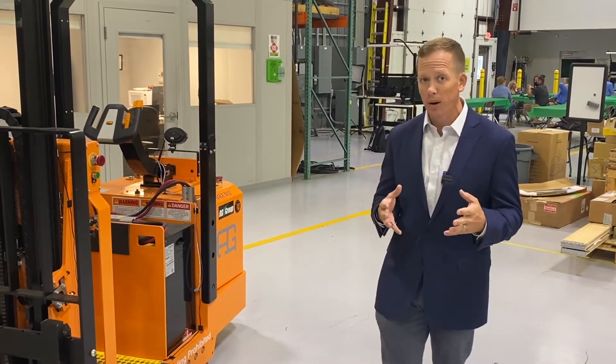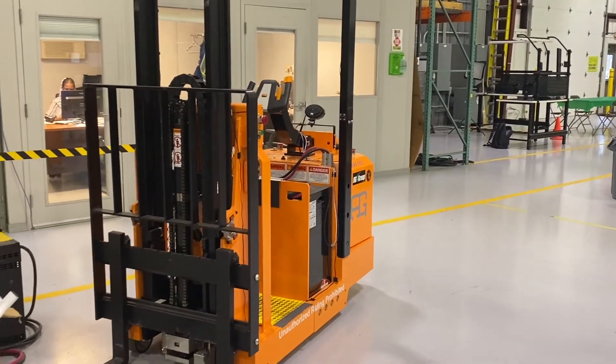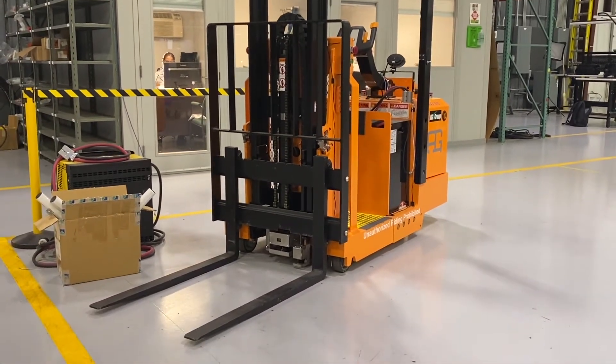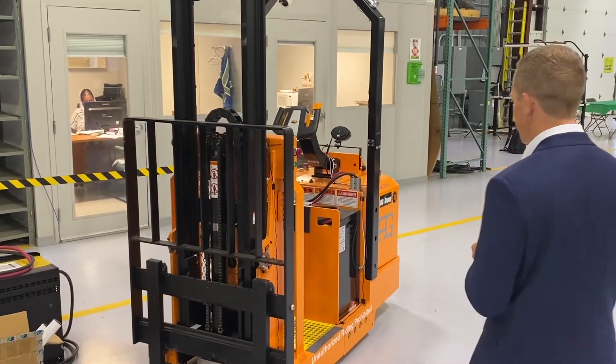It's one of the only robots, believe it or not, that's manufactured here in the United States — these are made in Kentucky. So the supply chain issues we're seeing today don't have as many implications here as they do for some of the other suppliers out in the marketplace.